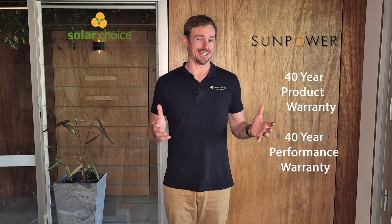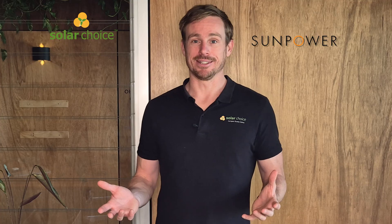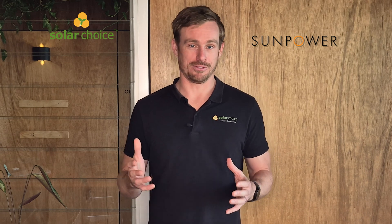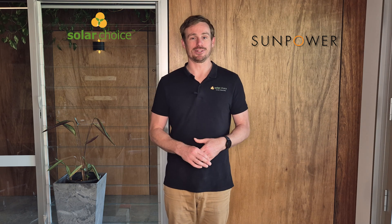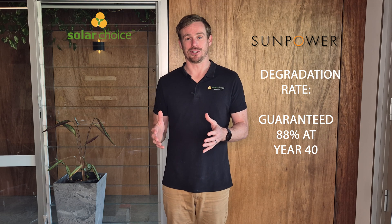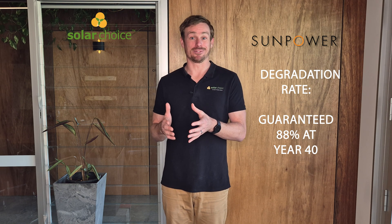A pretty staggering length of warranty to offer for any type of product, really — there's a good chance these panels will last longer than you. Along with that, they've got an excellent maximum efficiency rating of up to 23%. In terms of degradation, they're offering a minimum guarantee of 88% of the nameplate value over 40 years, which is quite staggering when you consider the fact that most companies aren't even offering 88% after 25 years.